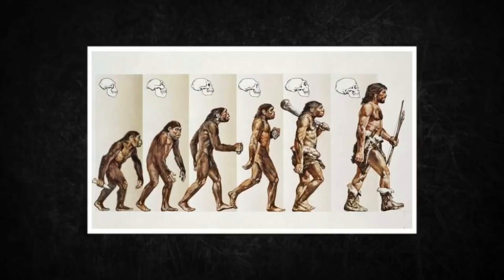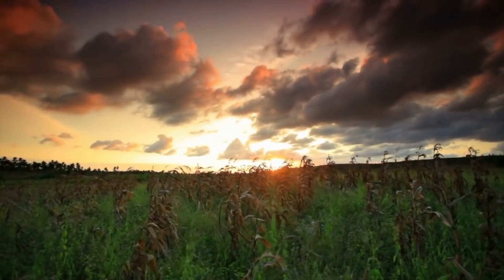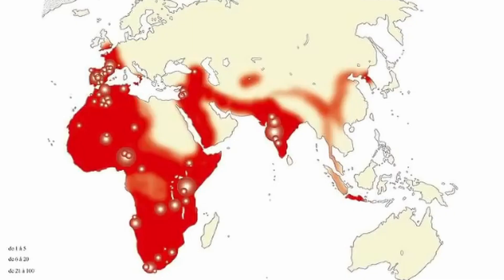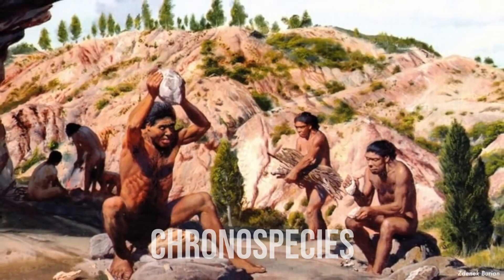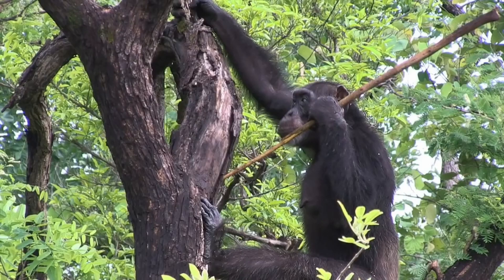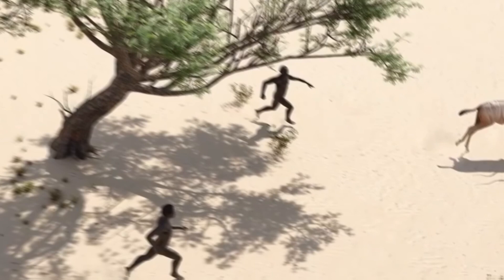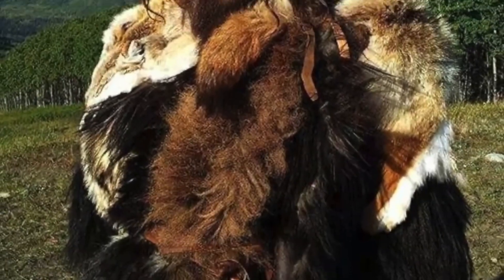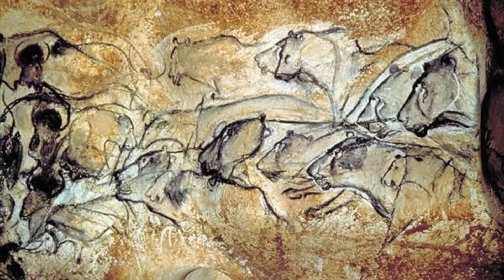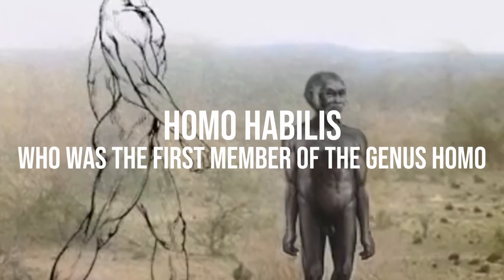Upright or standing humans evolved into bipeds and left Africa for the first time around 1.8 million years ago. Biologists refer to Homo erectus as a chronospecies — a species that evolves over time. The older phase, known as Homo ergaster, lived primarily in Africa, whereas the later Homo erectus lived primarily in Eurasia, with a brain averaging between 780 and 1,225 cc — significantly larger than Homo habilis, the first member of the genus Homo.